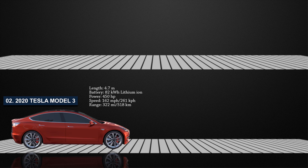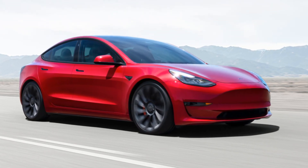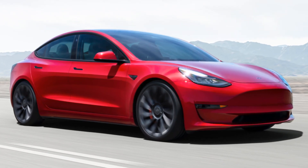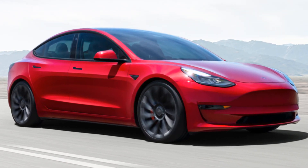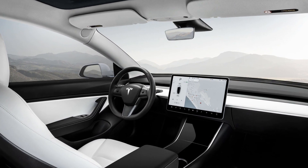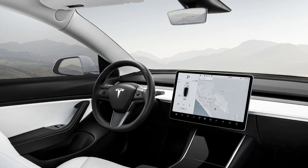At number 2, the Tesla Model 3 is a very popular all-electric four-door fastback sedan developed by Tesla. It consists of three variants: the base rear-wheel drive standard plus, the all-wheel drive long range, and the performance. The EPA-rated electric range spans from 250 to 322 miles while power ranges from 283 horsepower to 450 horsepower. The top speed of the largest variant is 162 miles per hour. As of March 2020, the Tesla Model 3 is the world's best-selling electric car in history.